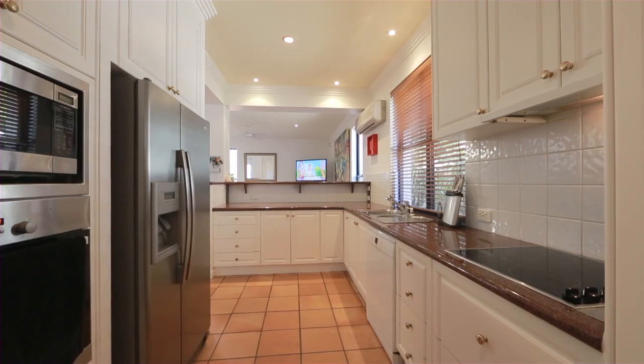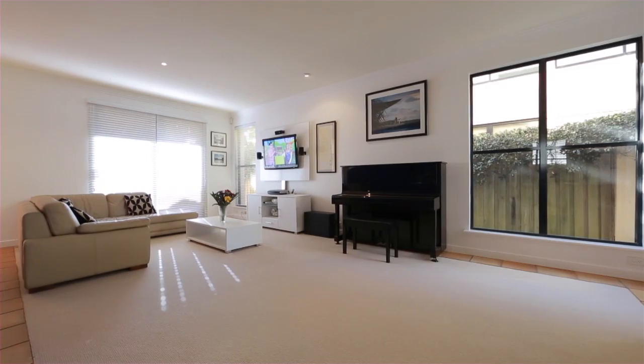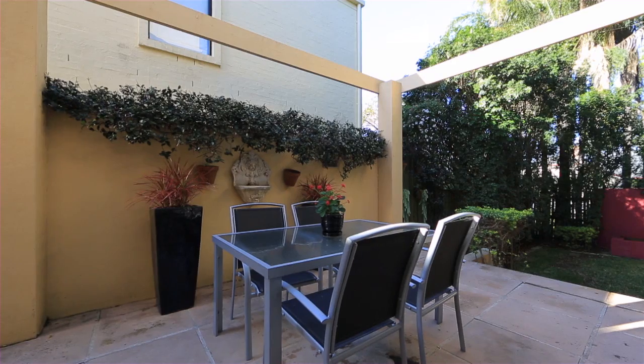The gourmet kitchen boasts stone benches and quality appliances. The open plan dining and lounge enjoys an outlook over the stylish courtyard and level backyard beyond.